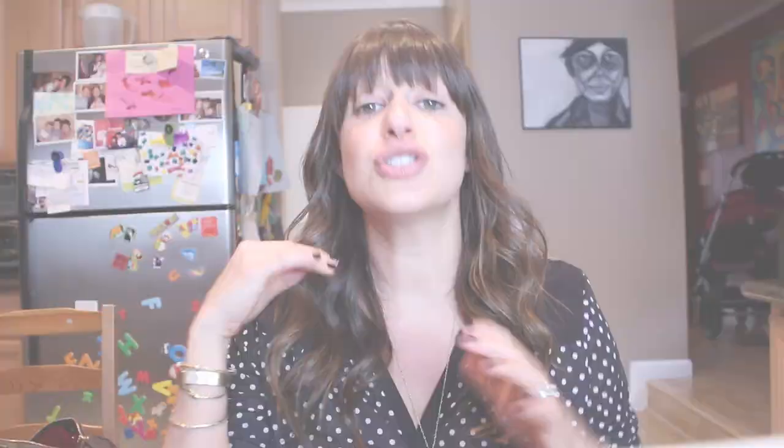So the last thing I'm going to use to create this Barely There makeup for fall is a lip conditioner from MAC, and I'm just going to hydrate my lips. So this was my Barely There makeup, which is a huge trend for fall, but I'm going to build it up a little bit and give you a couple more tips for fall.